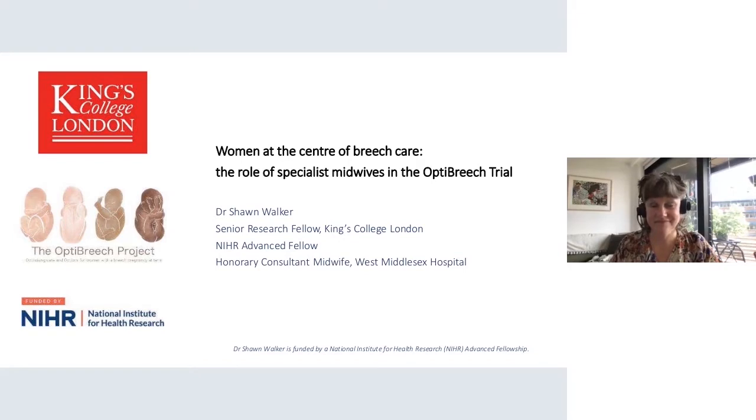She is currently conducting feasibility work for a clinical trial of OptiBreach Care, a complex intervention based on her team's previous research about physiological breach birth practice and service delivery. Clinically, she works as an honorary consultant midwife at Chelsea and Westminster Hospitals NHS Foundation Trust, where she coordinates the Intrapartum Breach Team and the Breach Clinic at the West Middlesex Hospital. More information can be found at bridgebirth.org.uk and optibreachuk.